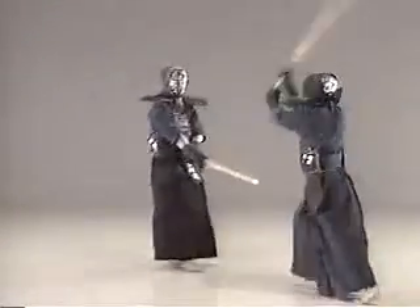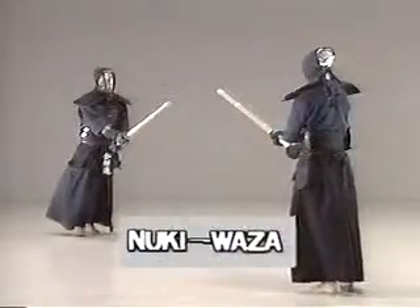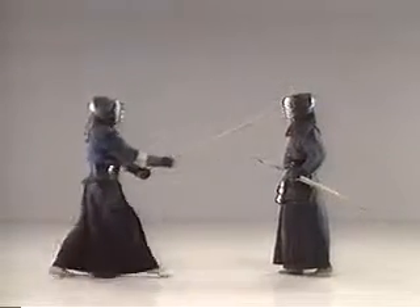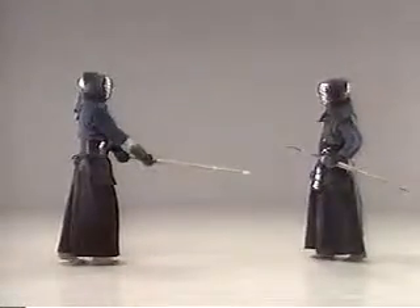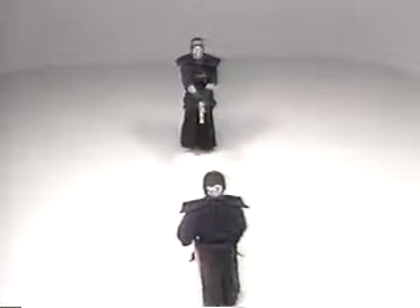Nuki waza is the technique of dodging your opponent's strike and counterattacking in one movement. There are two ways to conduct nuki waza. One is to step backward so that your opponent strikes the air instead. The other way is to shift and turn your body so that you can dodge the strike of your opponent.